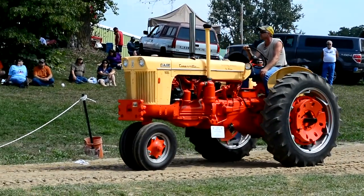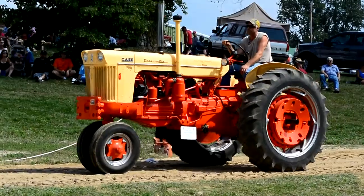Now, if you notice these next couple of tractors coming through, this is part of a series — kind of a 30 series of tractors.